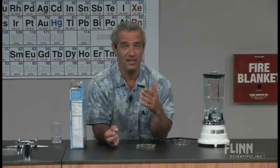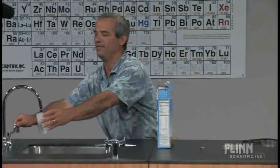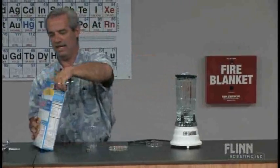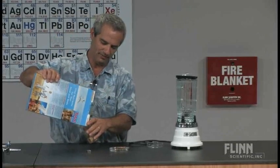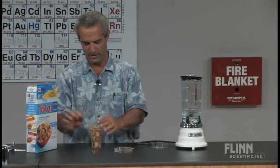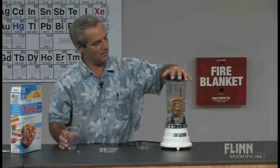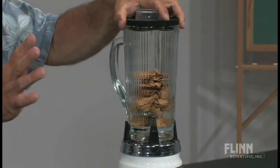Another thing you might try doing is extracting that iron from the cereal, and that's rather easy to do — that's what I have this blender for. I'm going to put about a cup of water in the blender and about a cup of cereal, which according to the label is about a serving — three-fourths of a cup. So we'll get an idea of how much iron you get when you have a bowl of Total in the morning. Now I'm going to blend it for a little while; it's going to be rather noisy.